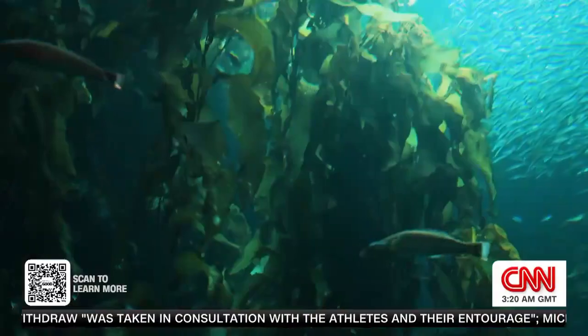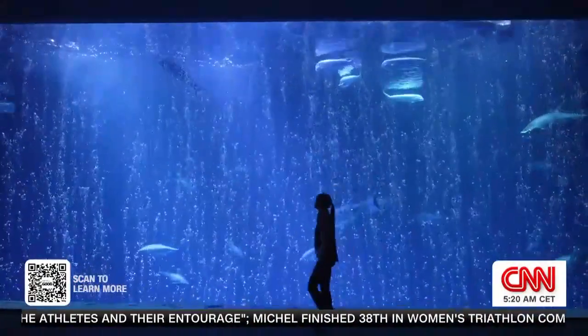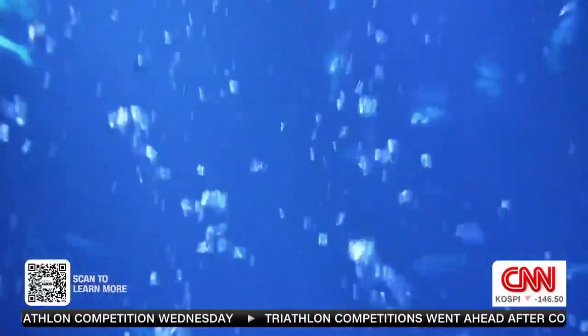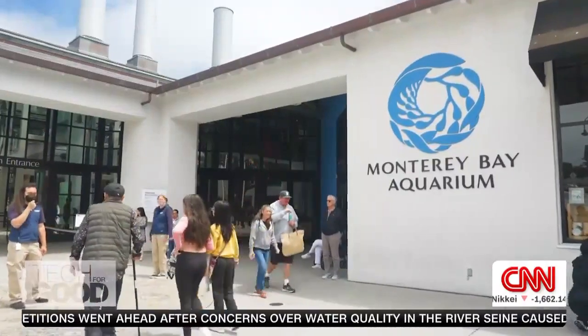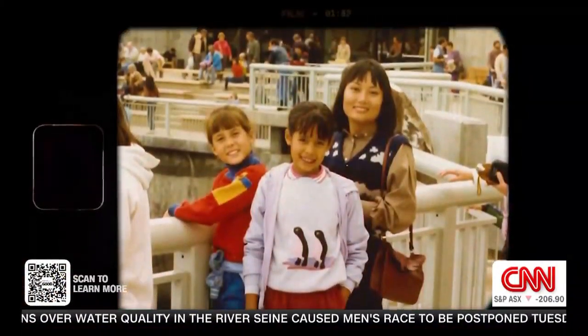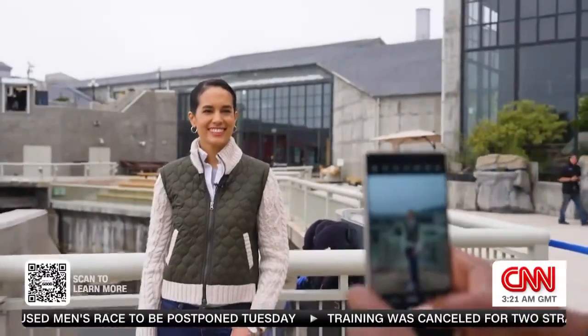It is morning — prime time for these critters. The bubble curtain is up to create a barrier for the fish because no one else is here, so they don't bump their noses into the glass. For four decades this place has inspired ocean conservation, and young children. I first came here with my family in 1984, just after it opened.